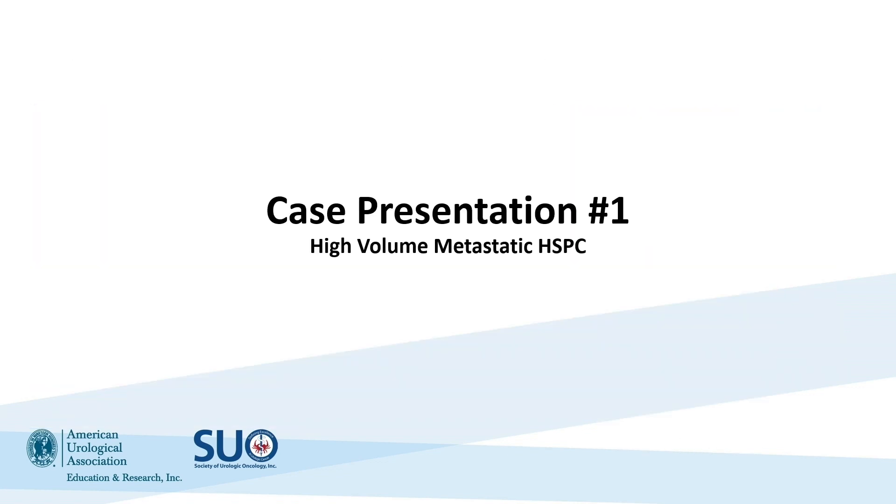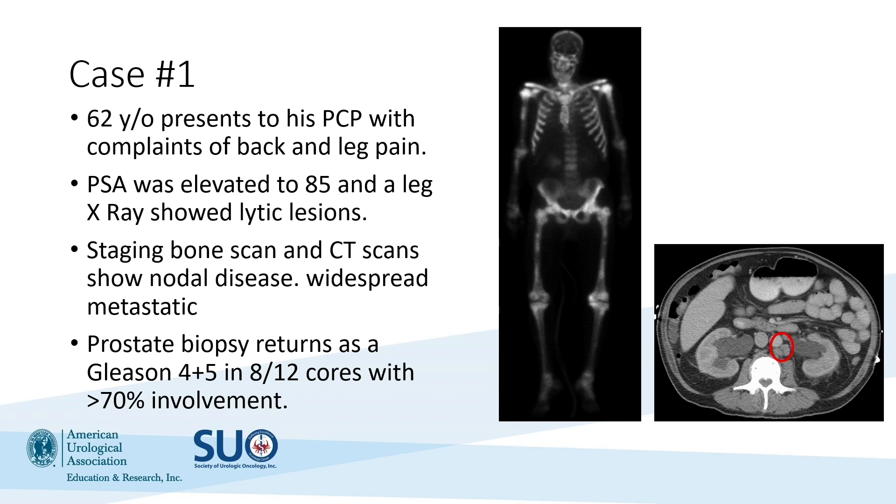Let's jump into our first patient. This is a gentleman who's only 62 years old. He presented to his primary care physician with complaints of back and leg pain. He ultimately had a PSA checked for the first time and was found to be elevated to 85 nanograms per milliliter. An x-ray showed lytic lesions in his legs, and staging scans showed widespread nodal disease as well as widespread bone metastatic disease. His prostate biopsy returns as a Gleason 4 plus 5 in 8 out of 12 cores with greater than 70% involvement.